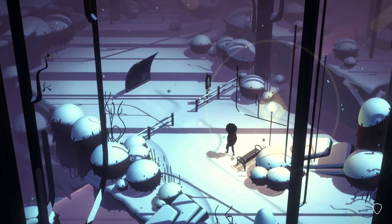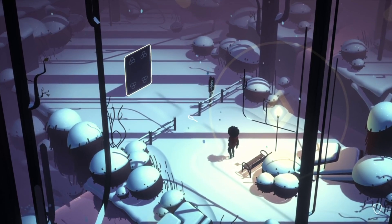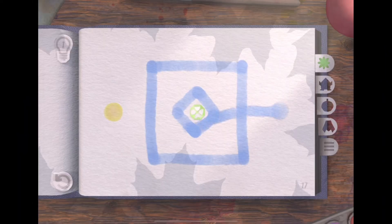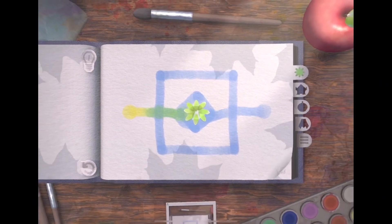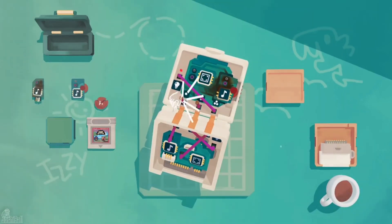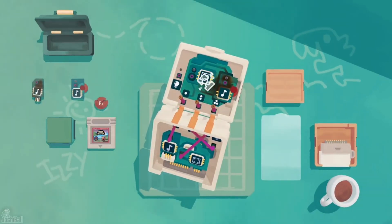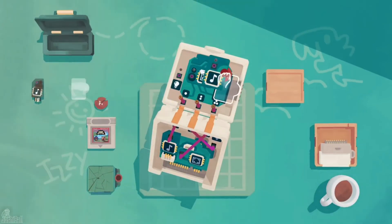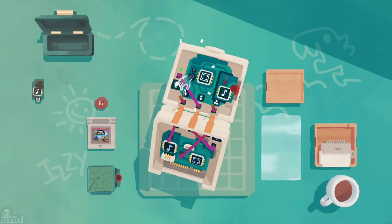And there you have it — an in-depth exploration of the top 7 puzzle games on Apple Arcade. These games are more than just entertainment; they're immersive experiences that challenge your mind, ignite your creativity, and resonate with your emotions. Have you delved into these captivating worlds? Which puzzle game resonates with you the most? Share your thoughts in the comments below. Don't forget to like, subscribe, and hit that notification bell if you'd like to see more content like this. Thank you for joining us on this journey, and until next time, keep those gears turning and keep gaming smarter than ever.